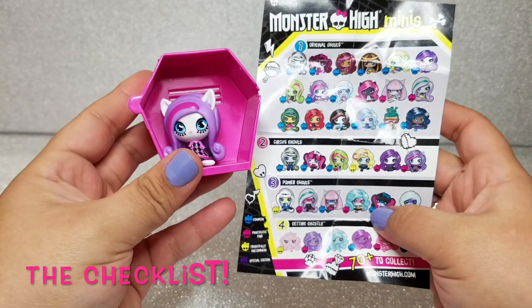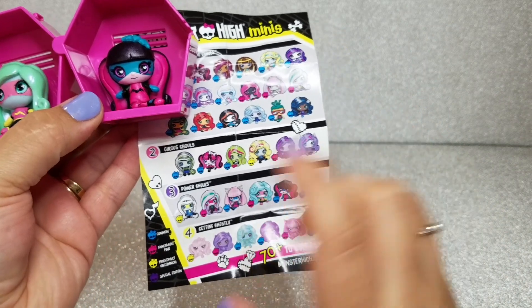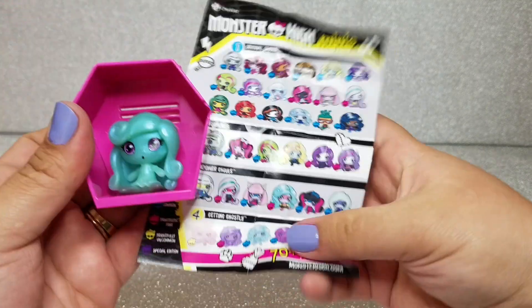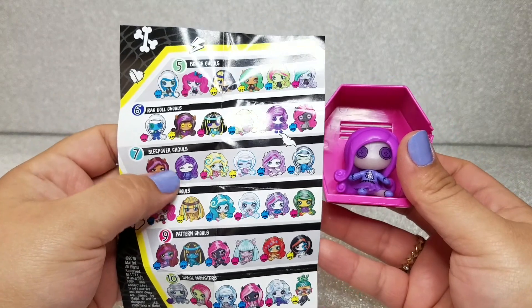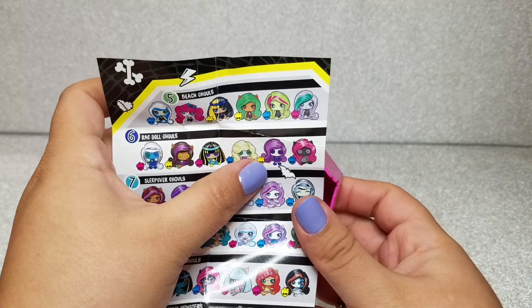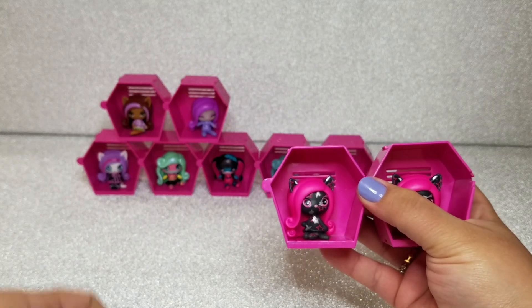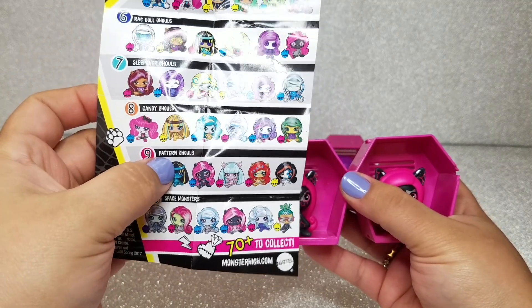Catrine DeMew is from the Circus Ghouls and she is a fantastic find. Lagoona and Draculaura are both from the Power Ghouls — Draculaura is common, but Lagoona is a fantastic find. The second Lagoona is from Getting Ghostly and she is a common find. The other Ari is from the Ragdoll Ghouls and she is a frightfully uncommon find. Claudine and Ari are both from the Sleepover Ghouls — Claudine is a fantastic find, and Ari is common. Both Catrine DeMew and Catrine are from the Pattern Ghouls and they are a common find.